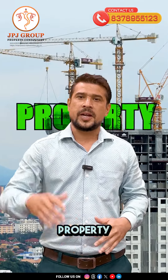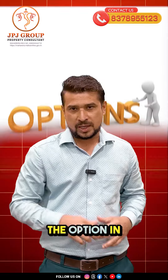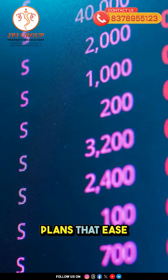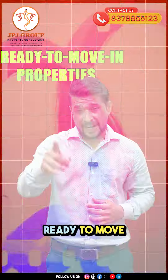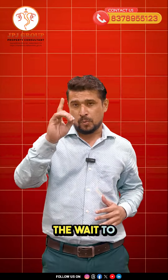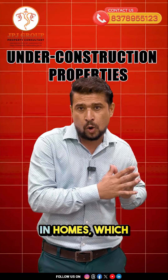Should I buy an under-construction property or a ready-to-move-in property? Let's explore both options. Under-construction properties offer payment plans that ease financial strain by allowing installment payments. Ready-to-move-in properties allow immediate possession, keeping the way to move in — they typically cost less upfront than ready-to-move-in homes.